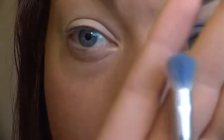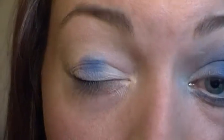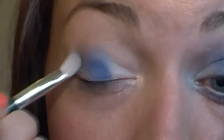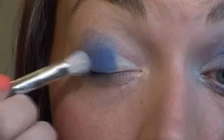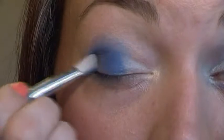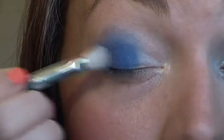Once you have the primer on, you're going to take a brush like this and we're going to go straight on with our blue colour. We're going to apply it from the middle of the lid outwards. You want to pack this colour in because you want the brightness of it to shine through. You're just going to take it just up into the crease ever so slightly, not going too much above it - it doesn't matter if you do because we're going to go on with a darker colour anyway.